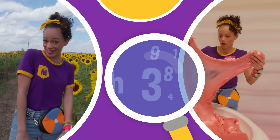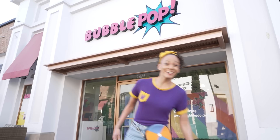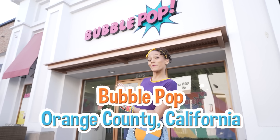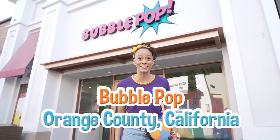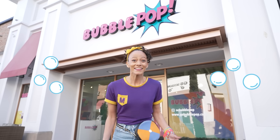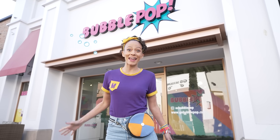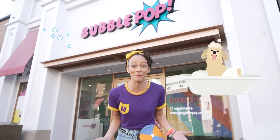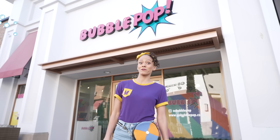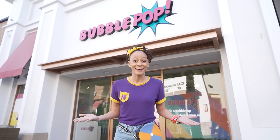So much to learn about, it'll make you want to shout, Mika! Hi, it's me, Mika, and today I'm at Bubble Pop in Orange County, California. Have you ever played with bubbles before? They're so much fun! Maybe you've used a wand and blew bubbles into the air, or maybe you've taken a bubble bath. Well, at Bubble Pop, we get to play with bubbles all day long. Will you play with me? Let's go!